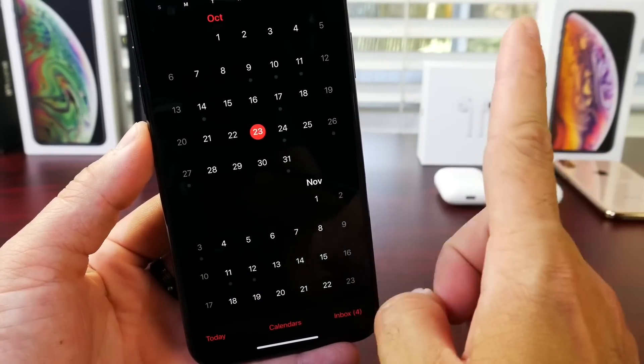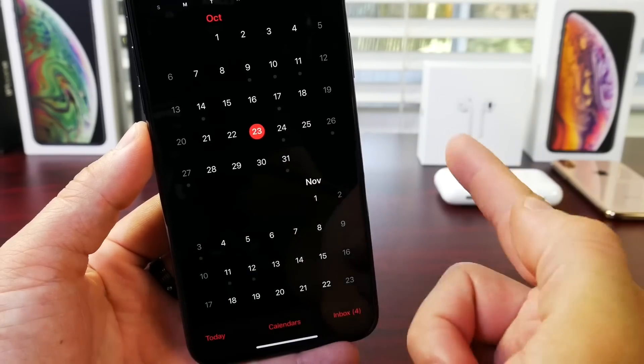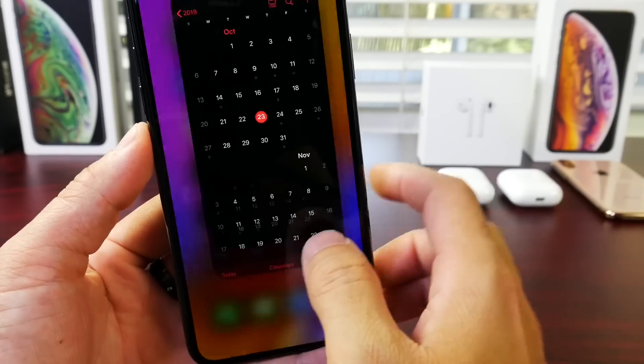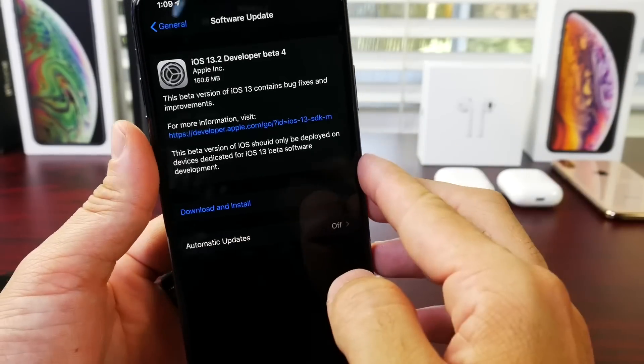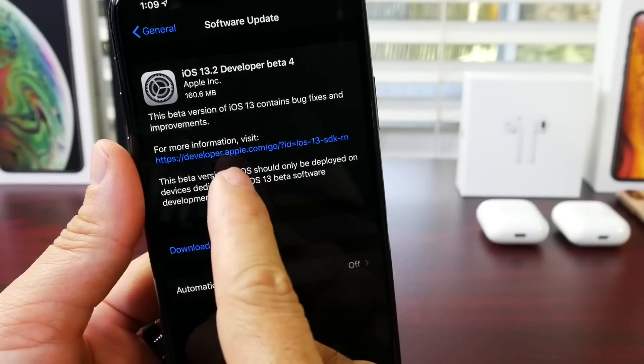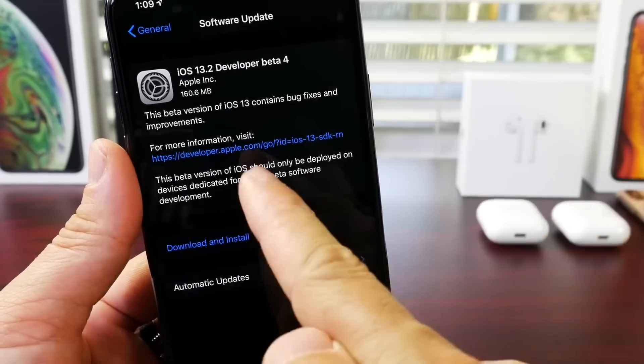And we could see another beta as early as this Friday, the 25th, if not Monday, as the gold master copy to address some of the additional concerns with this software. This software came in at approximately 160 megabytes from beta three to beta four.